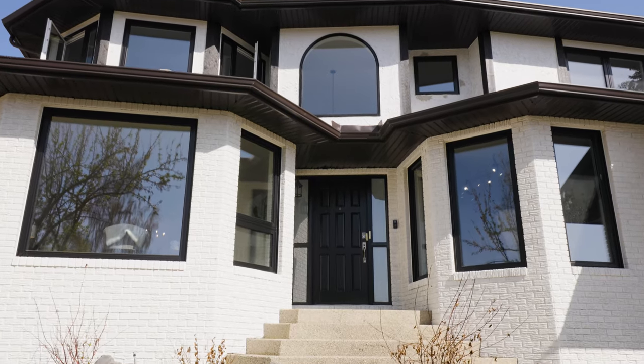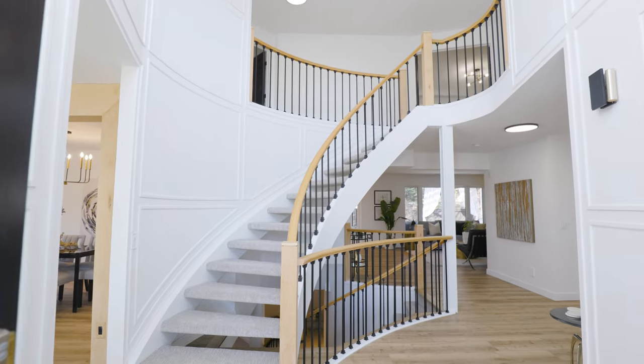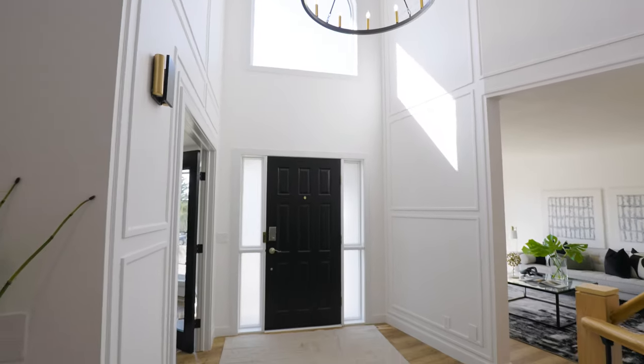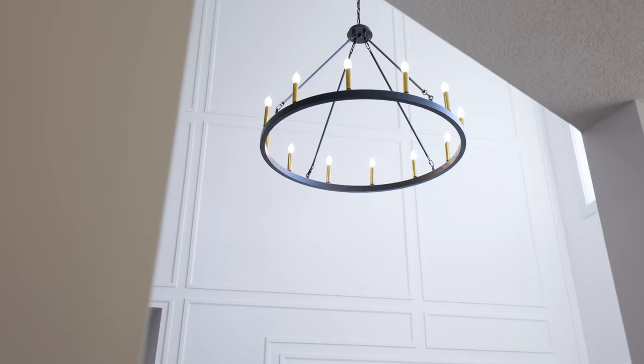Come on inside, let's take a look. This foyer is picturesque — it features a grand staircase under a 17-foot ceiling with beautiful wainscoting details and arched millwork.